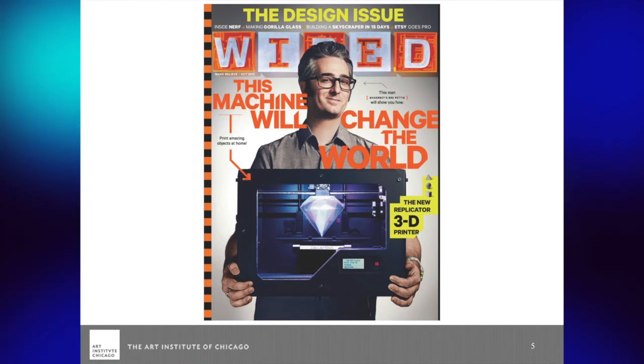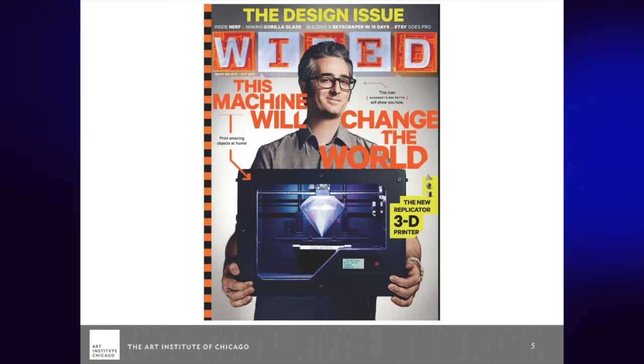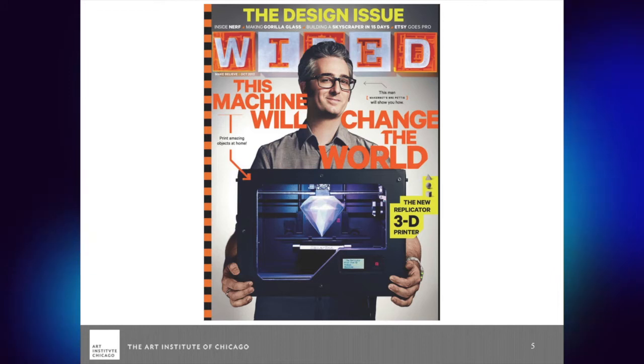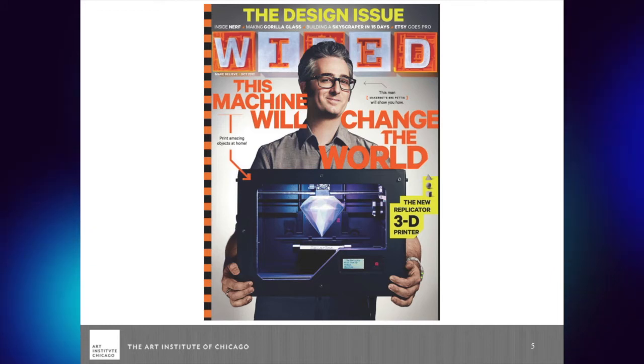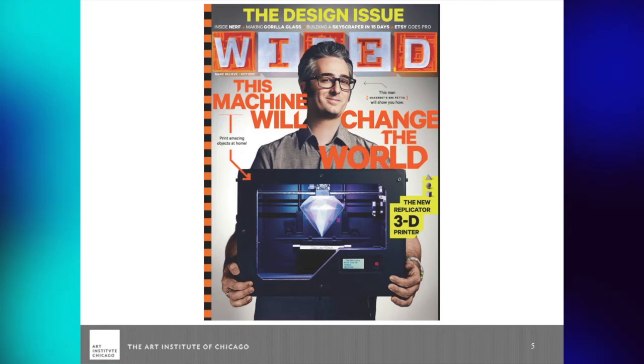The MakerBot specifically — and I think this is why Wired zeroed in on it — is a more consumer-level 3D printer. This really puts the hands of production in your hands for programs and things that you do with the people you work with.